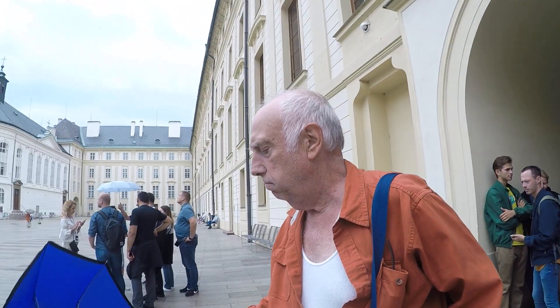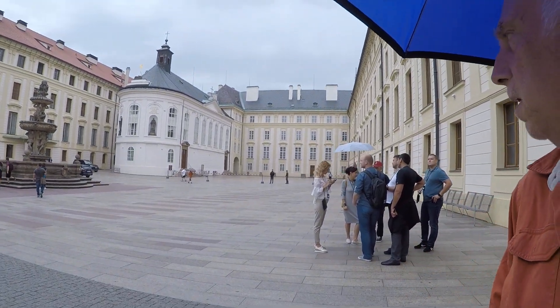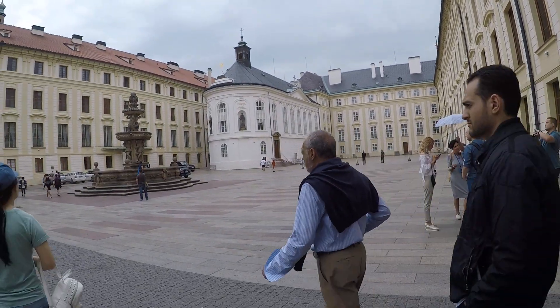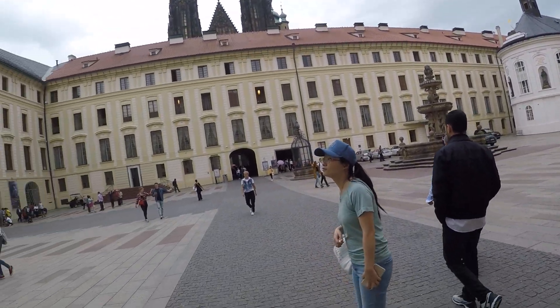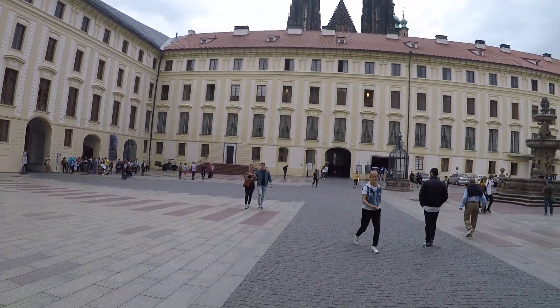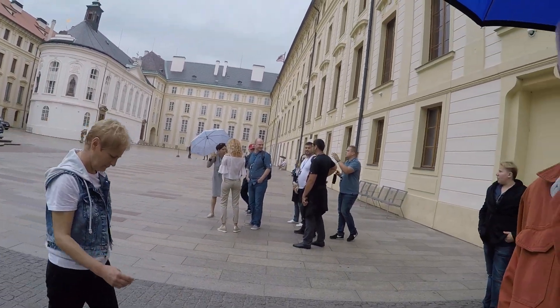I'm nervous. Okay, so what do we do? What are we looking at? Okay, so this is it — the inside of the compound of the palace. It's huge.